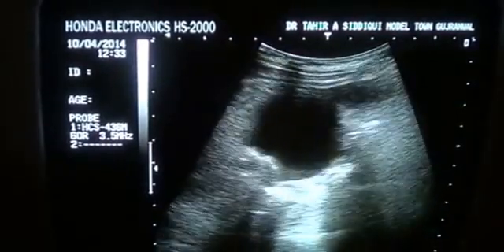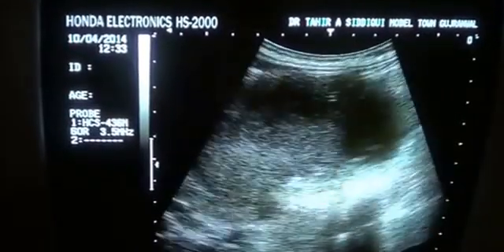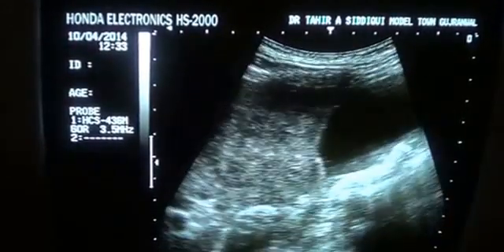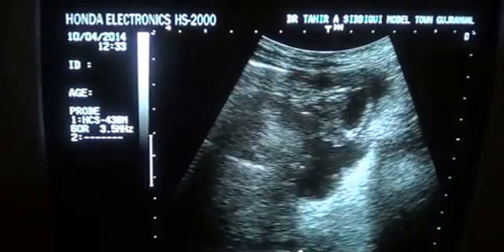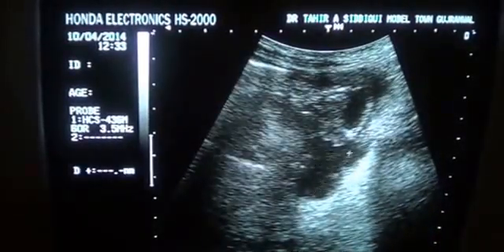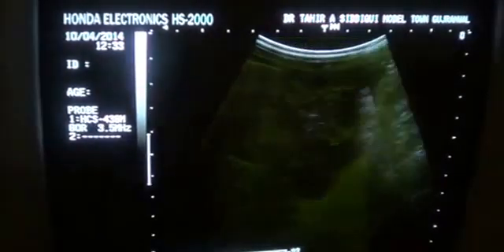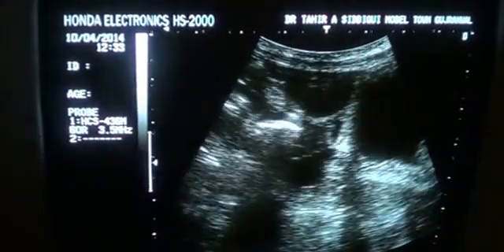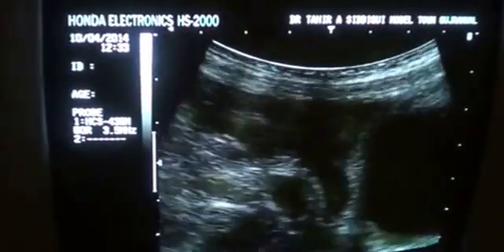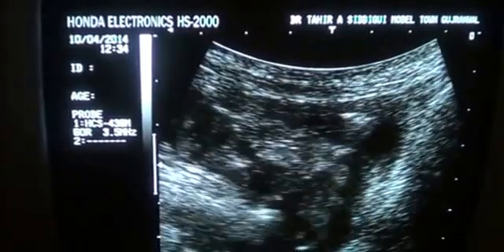This is the transverse section showing the fixed mass relating to the gallbladder — this is a gallbladder mass. There is associated ascites; the fluid is present in the peritoneal cavity with floating debris and gas visible within it. Gallbladder mass with ascites.